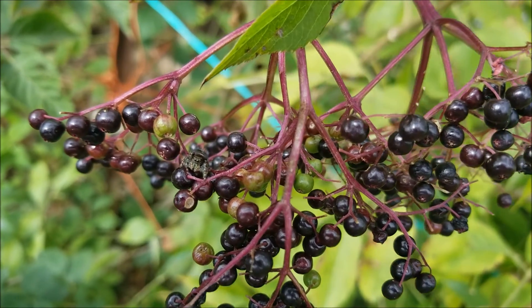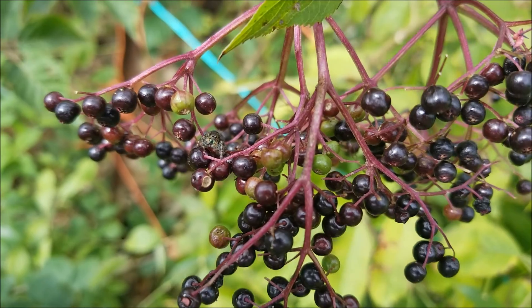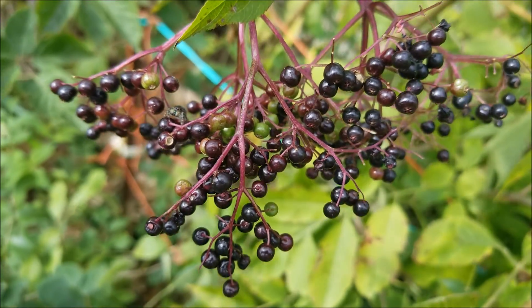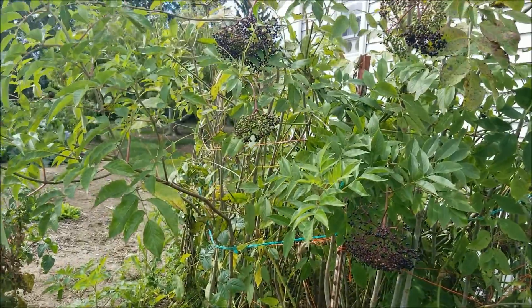I'm done picking elderberries, but you see this little spider on there — must be waiting for somebody to come along that he can nibble on. Yeah, there are only a few left anyway.